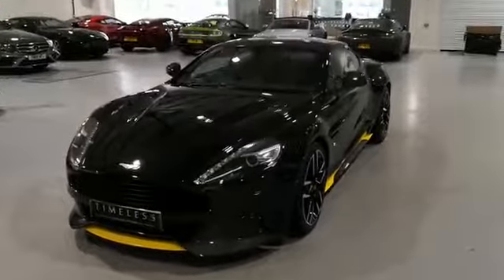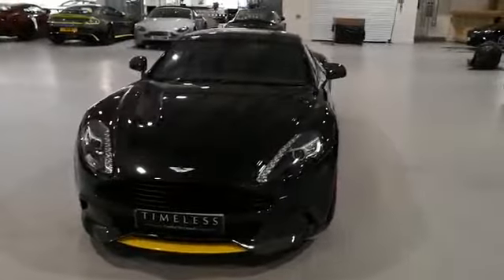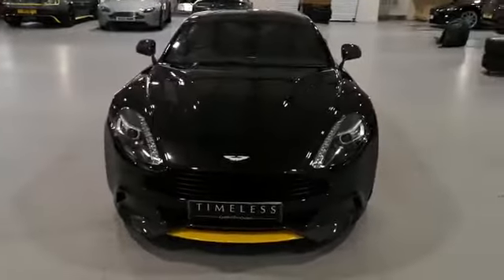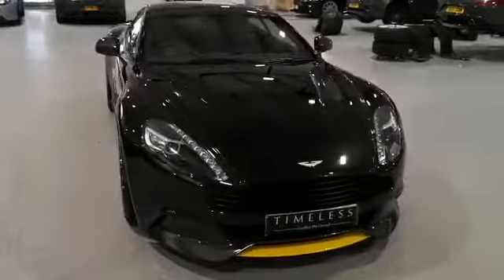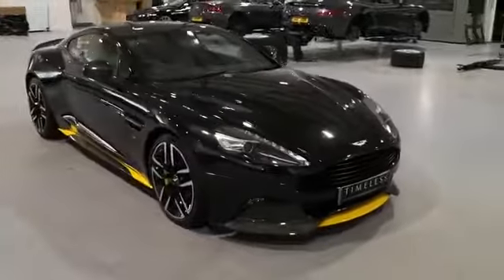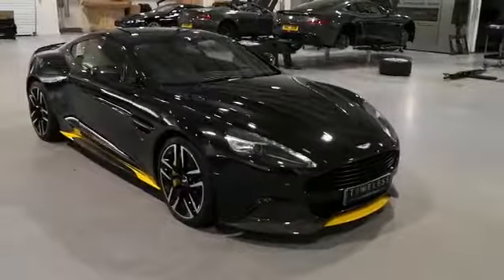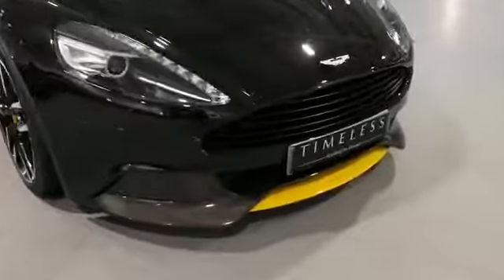Good afternoon, my name is Carl. I'm a sales executive at Aston Martin Newcastle and this is a quick video presentation of our Vanquish Carbon Edition that we have here — beautiful carbon black with the yellow detail on the front.